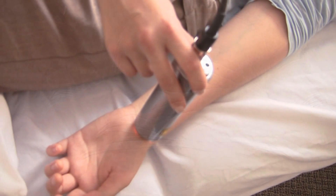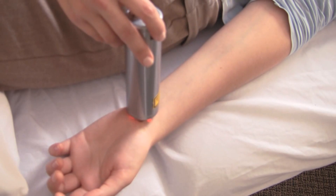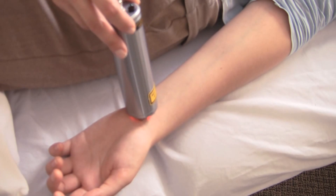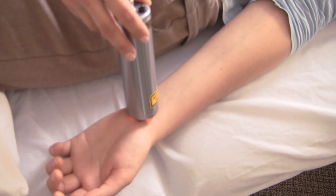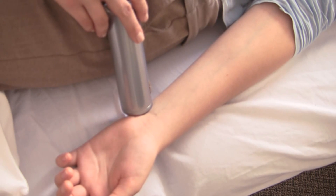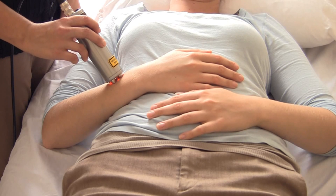When helping somebody with sciatica who has a lot of padding on their bottom, a technique we can use is to push a little bit harder with the laser to get some of that superficial tissue out of the way so the light can reach the target tissue. Many different conditions benefit from this — carpal tunnel syndrome, sciatica, ankle sprain or strain, and wound healing. There are a lot of wound healing applications. Patients with diabetic ulcers or stasis ulcers can benefit from this treatment. In fact, I've seen cases where a foot scheduled for amputation was saved after months of laser therapy treatment.